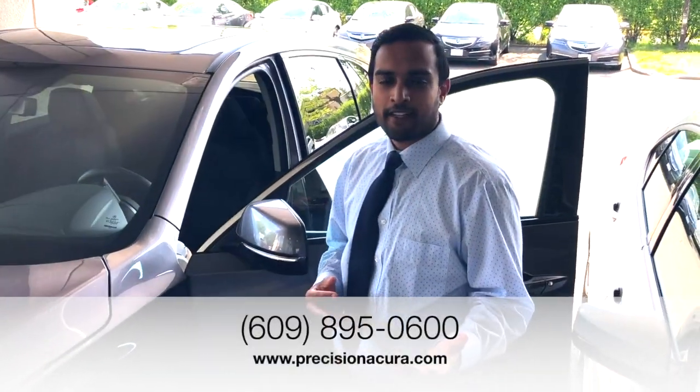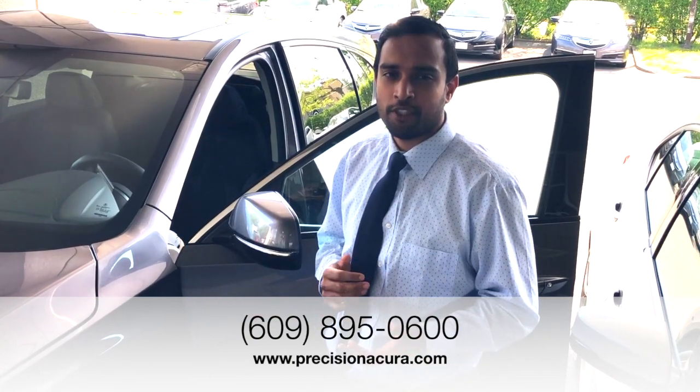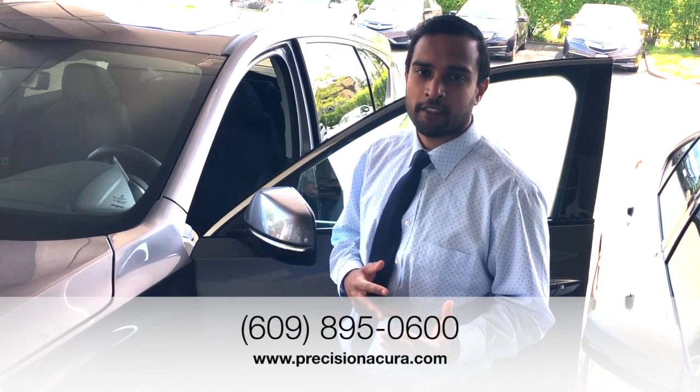Thank you for taking the time to watch this video. You can purchase the RDX completely online at www.PrecisionAcura.com, or you can give us a call at 609-895-0600.